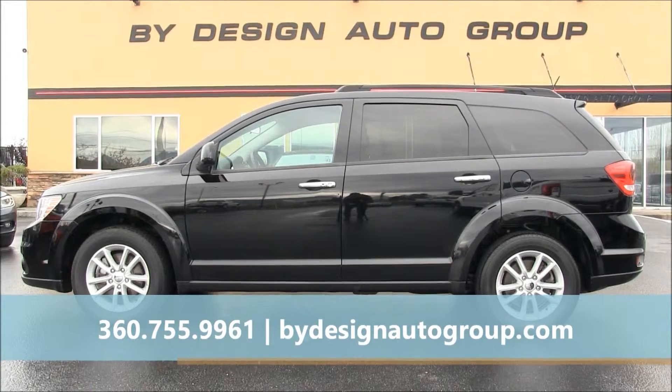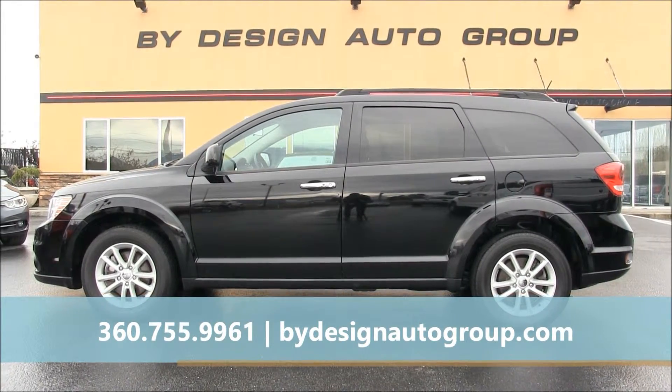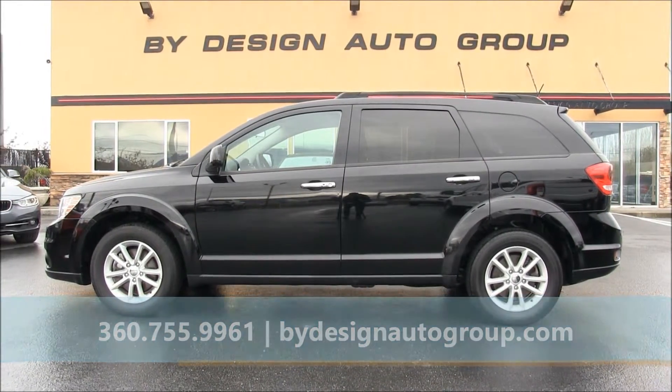For more information on this Dodge, including pricing, give us a call or click on our website at ByDesignAutoGroup.com.